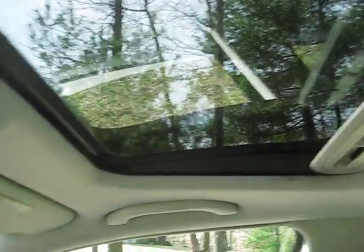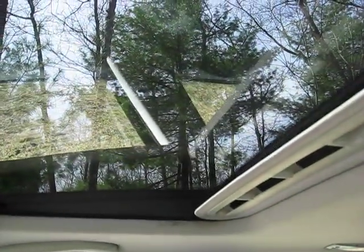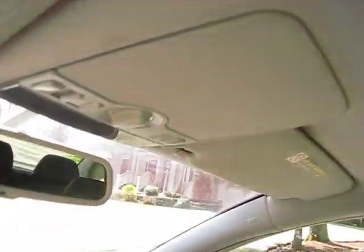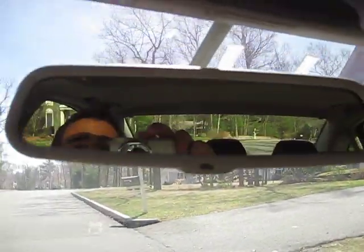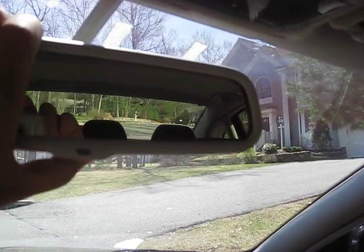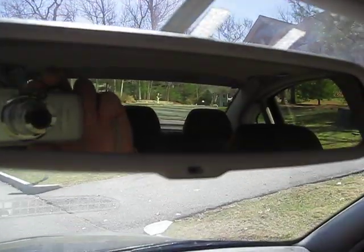It has a power sunroof which opens both laterally and vertically and is fully automated. The power rear-view mirror dims at the touch of a button, though that's not relevant right now since it's daylight outside.